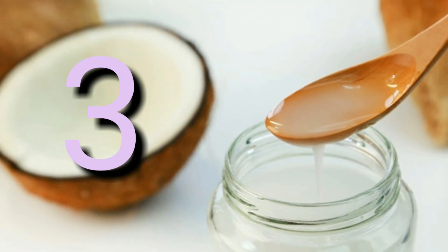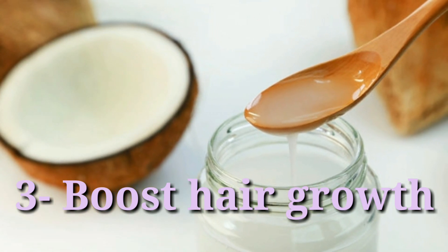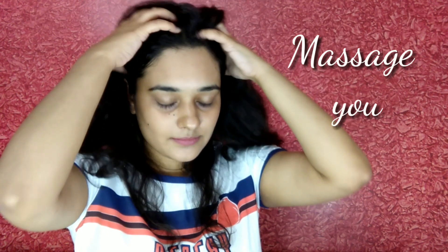The third tip is to boost your hair growth. Just add a few drops of lavender oil into coconut oil and massage your scalp before shampooing.